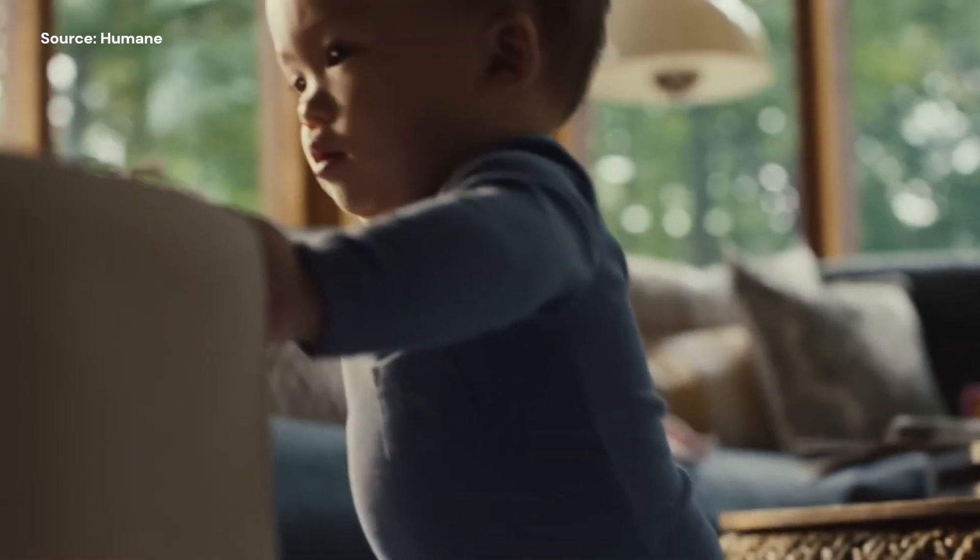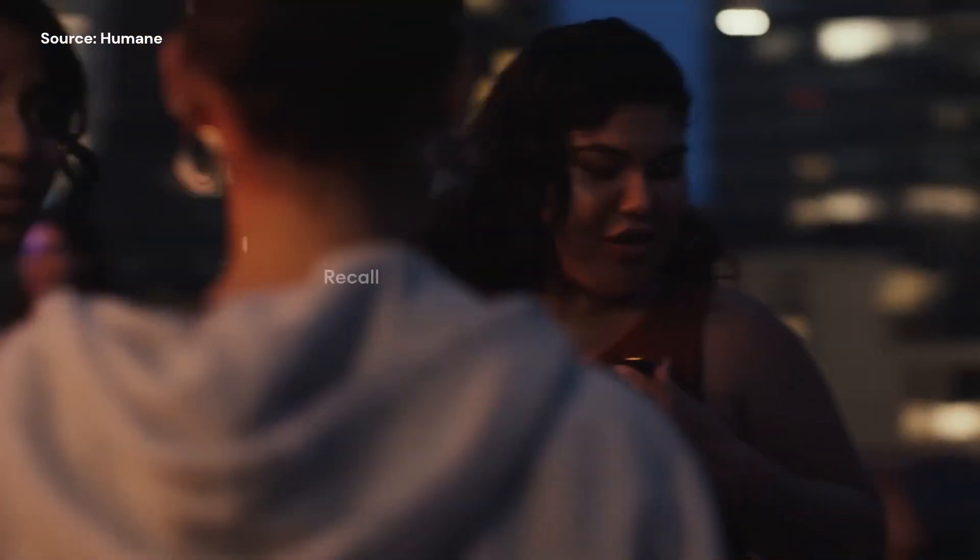Capture this. What are some fun things to do nearby? Play songs from the last time we were here.